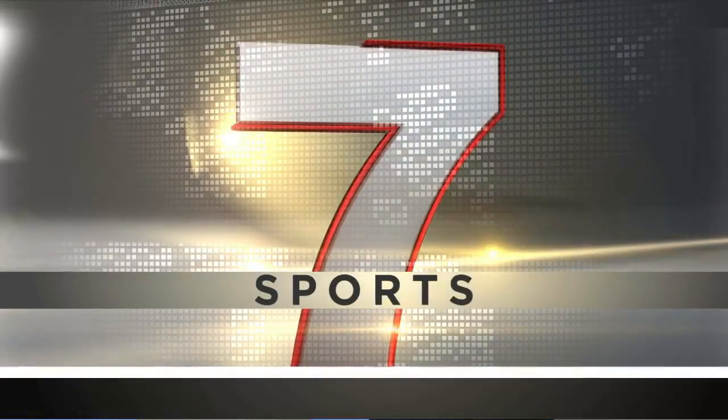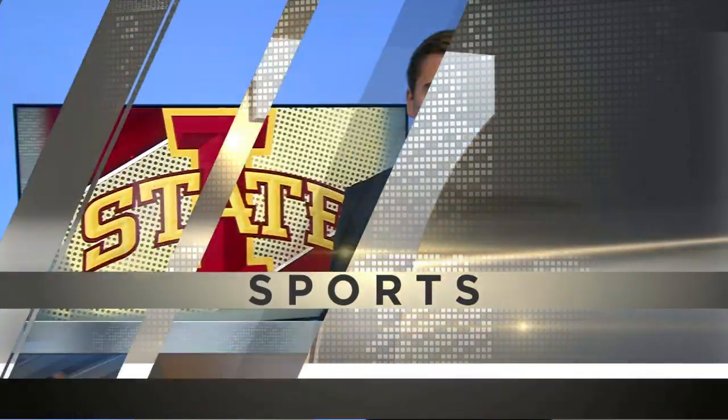Now KWWL sports. It's already been a historic start to the season for the Iowa State Cyclones. They're halfway through the regular season with an unblemished record — the first time they've been 6-0 since 1938. Tonight they were trying to make it 7-0, hosting UCF under the lights at Jack Trice Stadium.